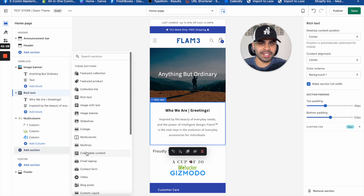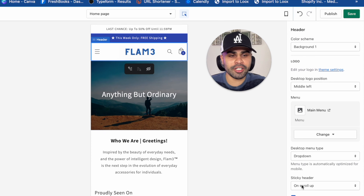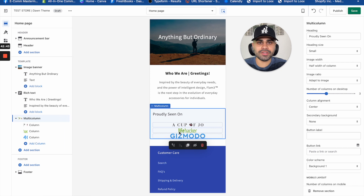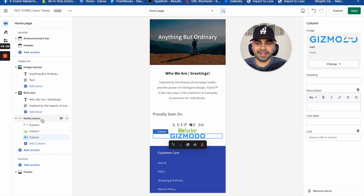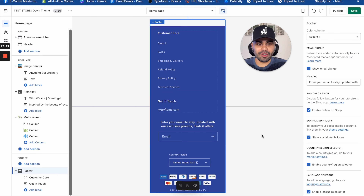You want to come across as a micro-brand. For the image banner, the heading reads 'Anything But Ordinary,' set to medium size. For the background image, I recommend using Pexels — a great site for royalty-free HD images. Keep it broad and general, nothing too specific. I also have a rich text block with a 'Who We Are' heading and a short blurb from the About Us page. Less is more on the home page — keep it clean.